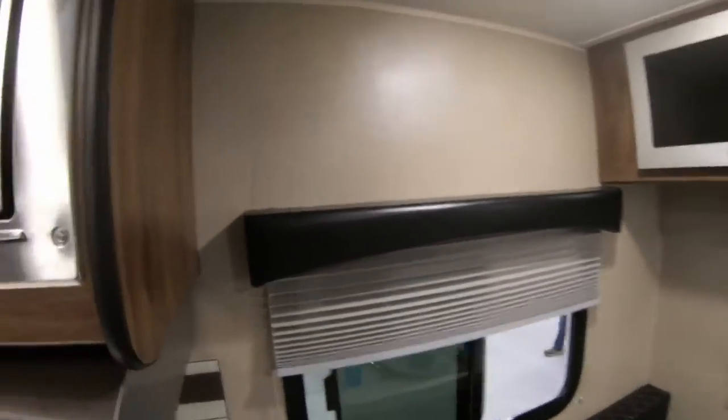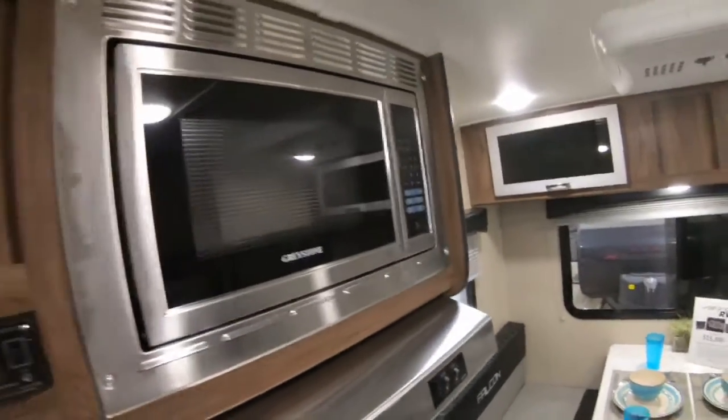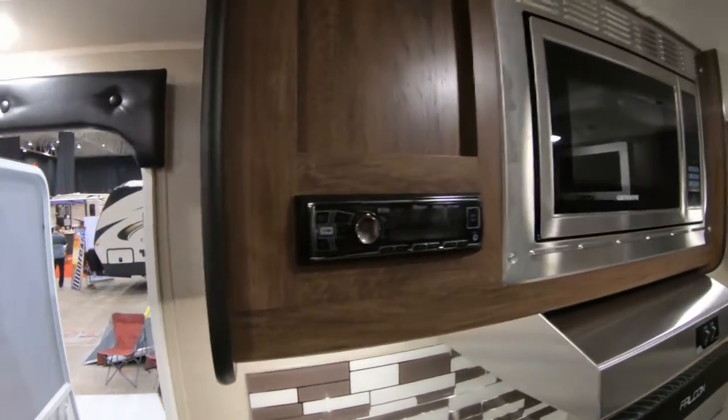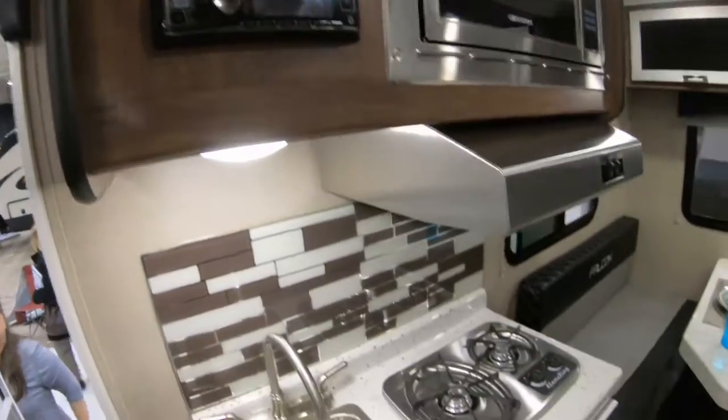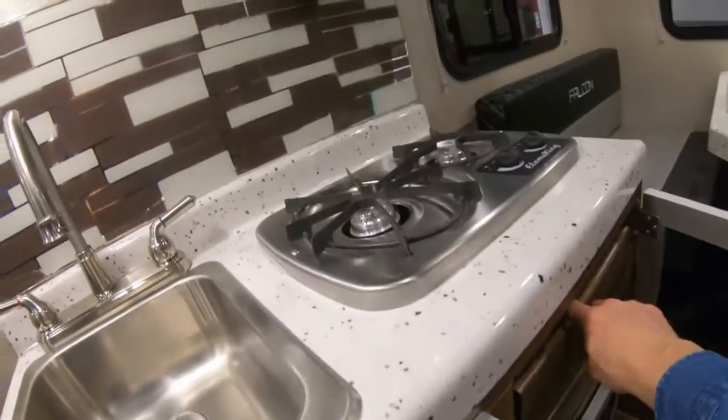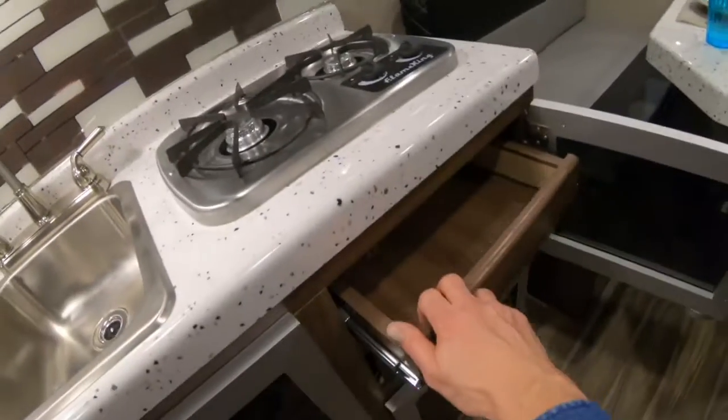This is definitely a small weekend-style camper. They do give you a microwave, stereo, two-burner stove, and some pull-out drawers behind these doors.